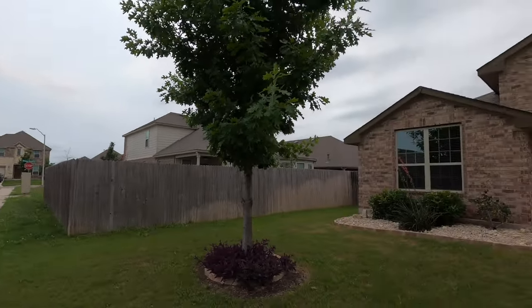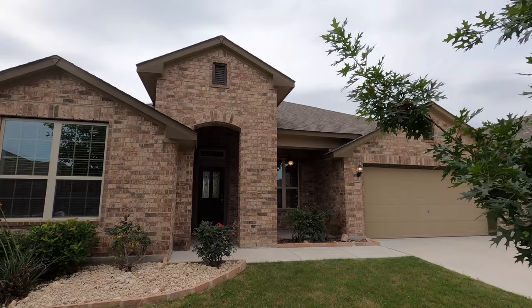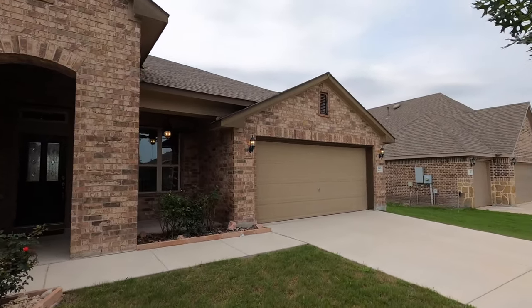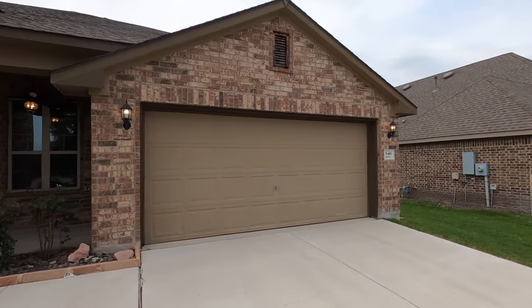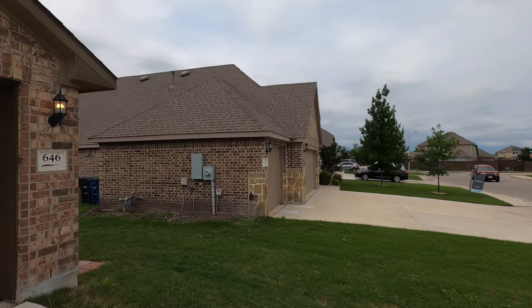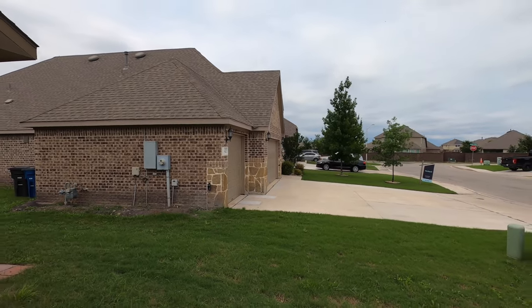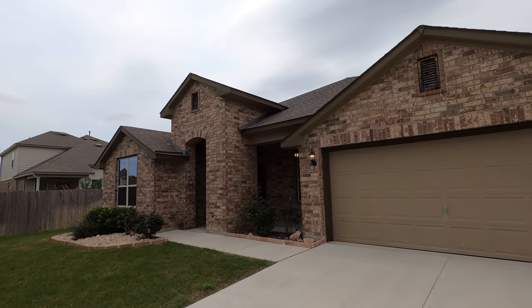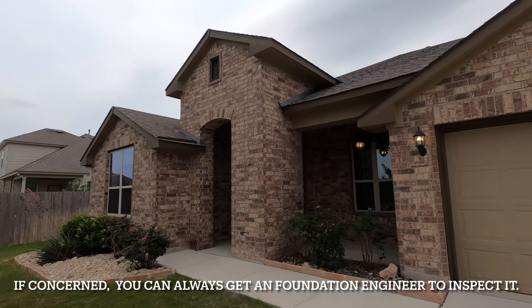You really can't compare the Pulte build quality to David Weekley. One of the things I love about David Weekley is they do soil samples for every individual house they build and they'll over-engineer that foundation to make sure there are no foundation problems. Right next door is a house also on the market, but it's a Pulte home — if you look closely, you can see they've had foundation issues on that house. But this house has already been inspected and they've stated there are no foundation issues at all, which gives you peace of mind that you're buying a quality house.